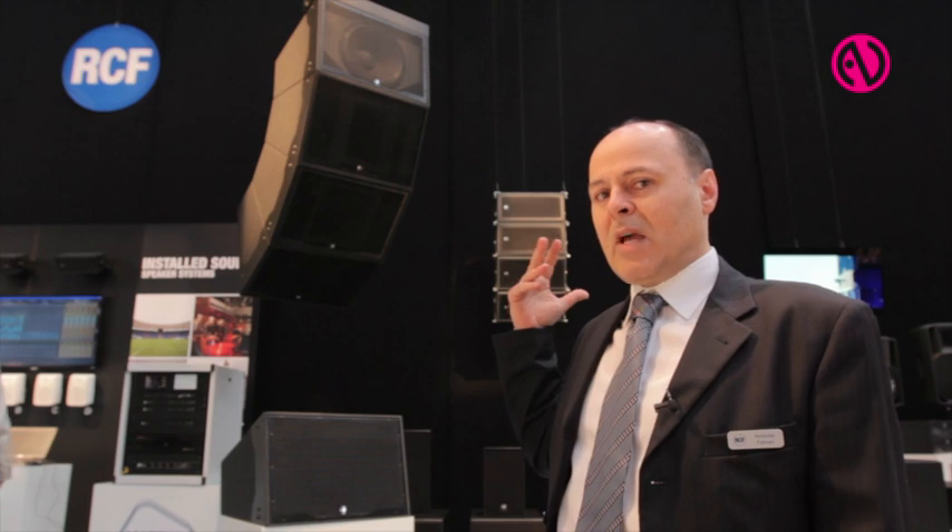The speaker is for mid-throw applications such as stadiums, theme parks, or sport arenas, where very high intelligibility and high coherence of sound are required. The maximum SPL of the system is 143 dB, making it suitable to deliver very high pressure with very high intelligibility and coherency at very far field distances.